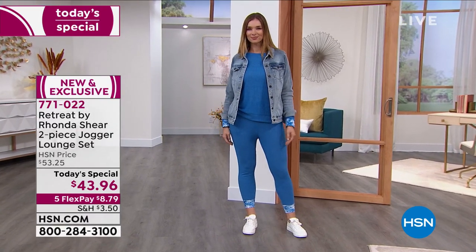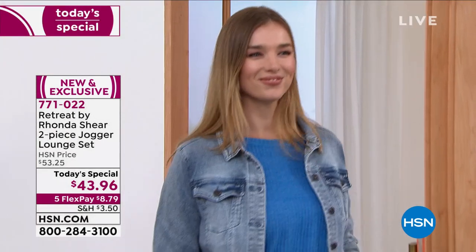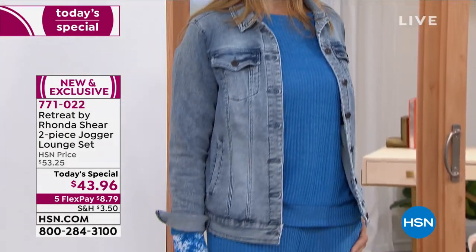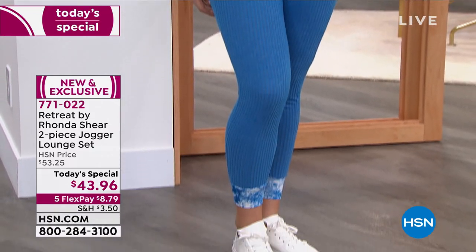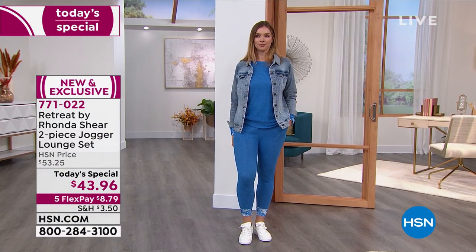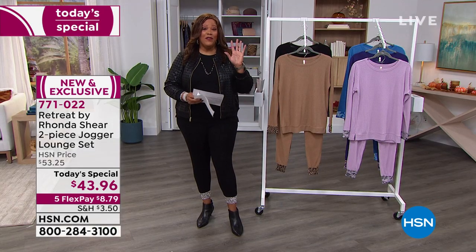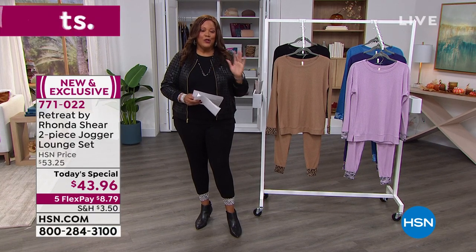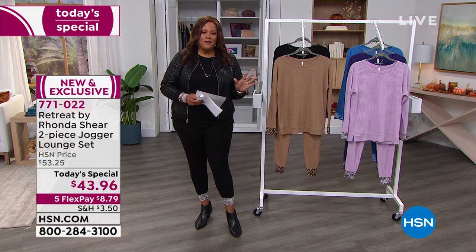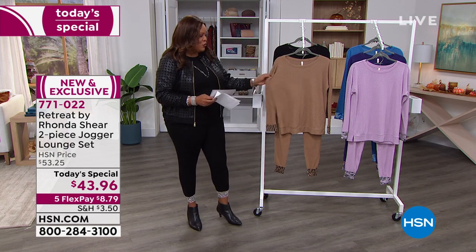We have all the colors for you. You get this whole set for $43.96. It will eventually go back up to $53.25, so until midnight get it at $43 on five monthly payments, so it's just $8 and some change to get home. It's divine because it's cute but you're not trying too hard. So let me take you through the colors.